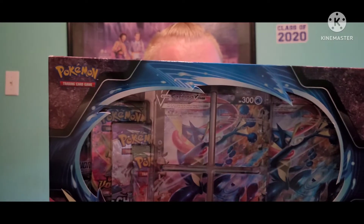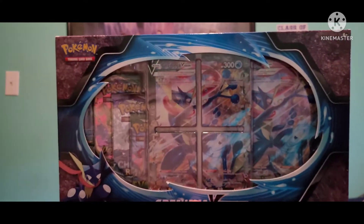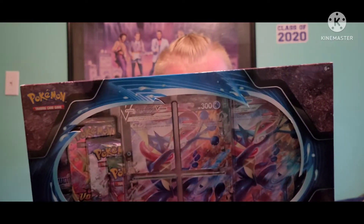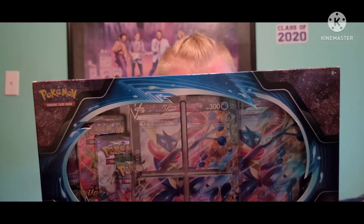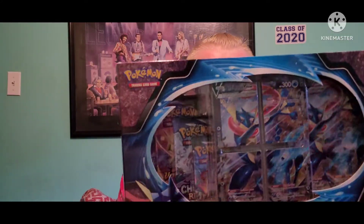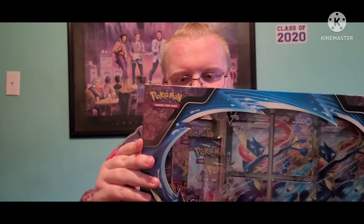Hey guys, Viking Fun back with another YouTube video. Today I'm opening this Greninja V Union special collection box, which has four promo cards making up a single Greninja V Union, one oversized one, a Professor Bonnet card, four booster packs, and a code card for the trading card game online. I actually love Greninja — it's an awesome, pretty epic Pokemon. I remember watching the XYZ series where it was first introduced; it's extremely powerful. Can't wait to open this up, let's do it!